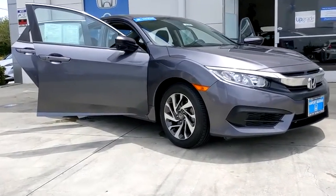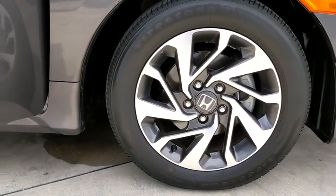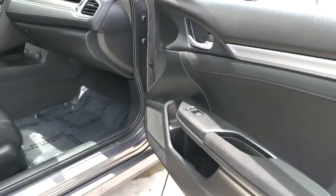Here are some of this vehicle's great options: traction control, dual airbags, alloy wheels, power steering, four-wheel disc brakes, eight speakers, trip computer, rear window defroster.